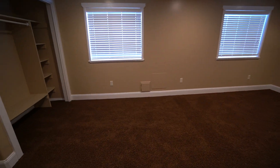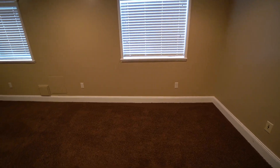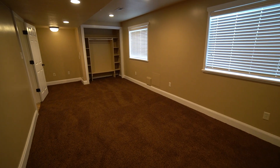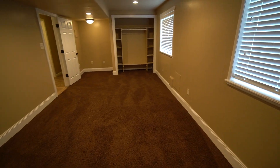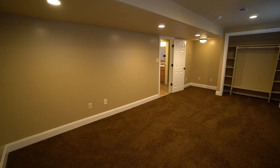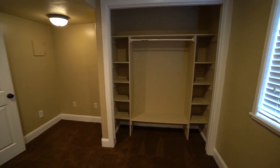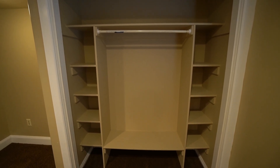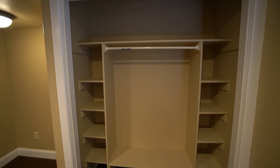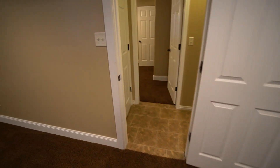Here at the end of the hallway we have another bedroom on the left-hand side — a really spacious bedroom with two nice big windows. We also have a really good-sized closet with lots of shelving and plenty of space for hanging clothes. It's a really nice bedroom with a really nice closet.